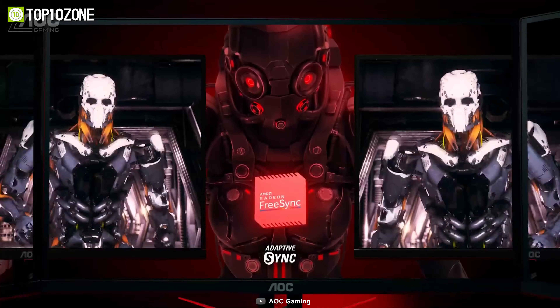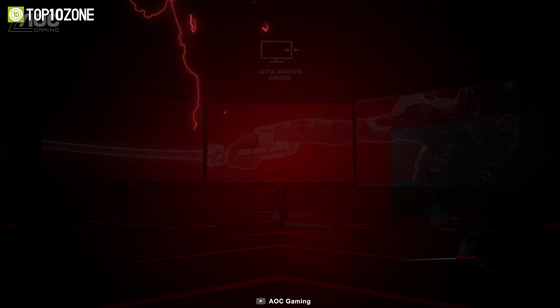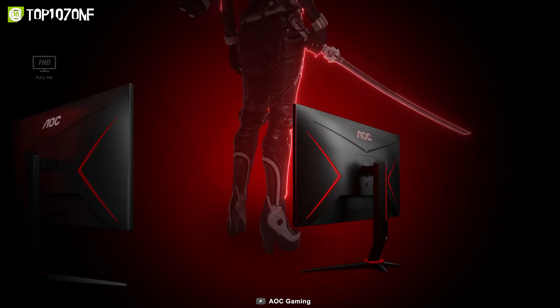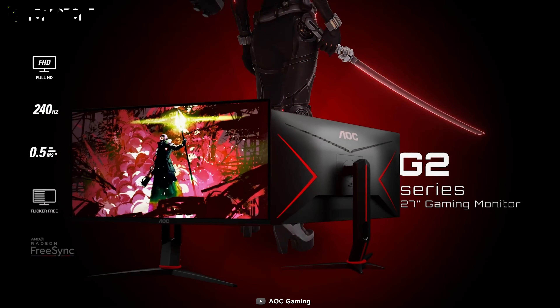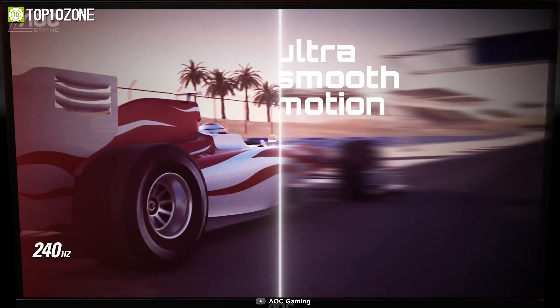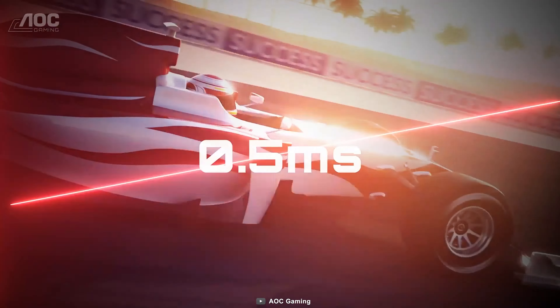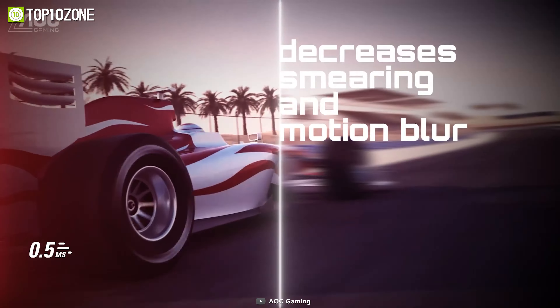So you can enjoy tear-free gaming with any GPU. The C27G2ZU has a sleek design with a height-adjustable stand and three-sided frameless bezel. It also has built-in speakers and a range of ports for connectivity. Whether you play FPS, racing, or sports games, the AOC Gaming C27G2ZU will deliver an immersive and responsive gaming experience.